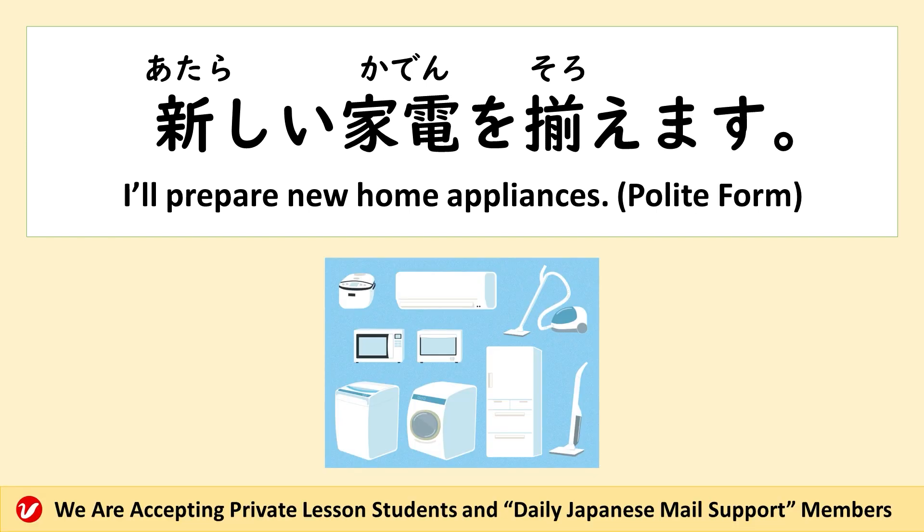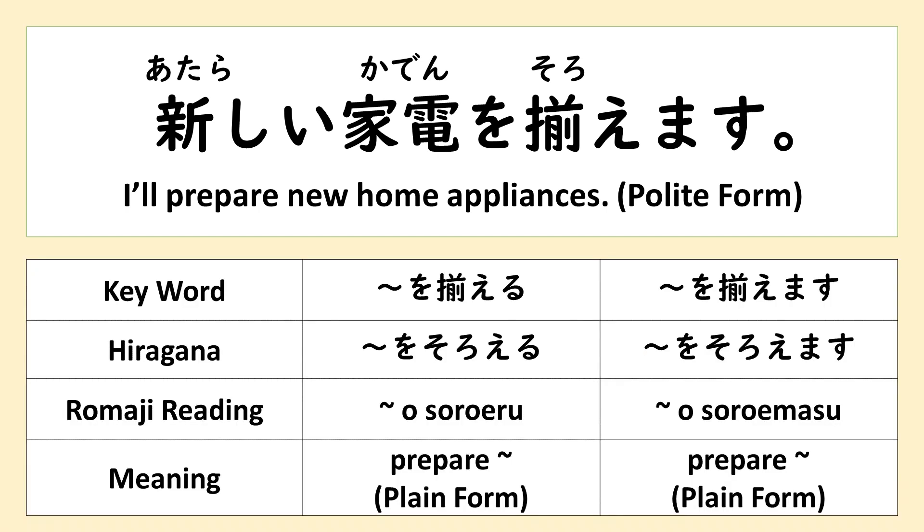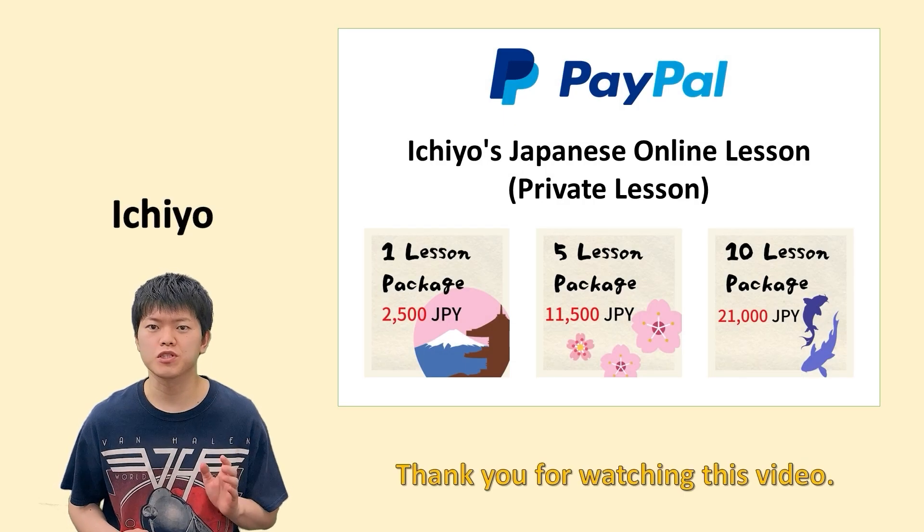新しい家電を揃えます — polite form: to get new home appliances together. 新しい家電を揃えます.